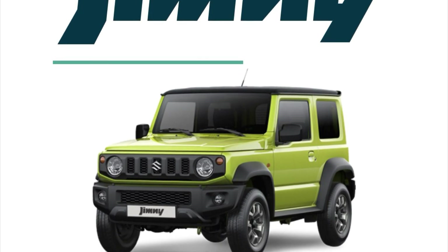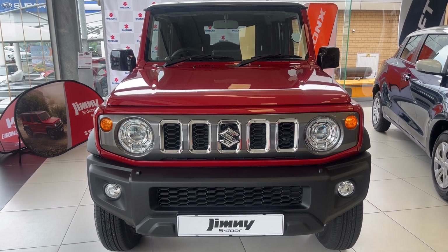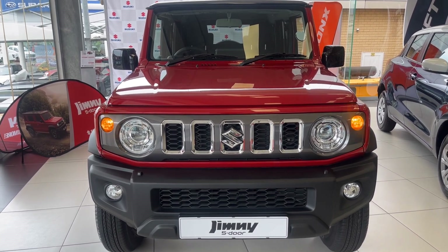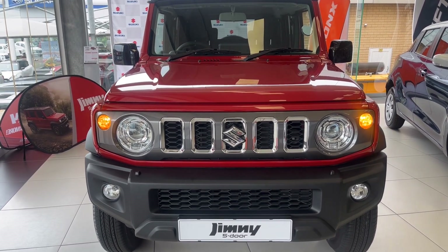What we will be discussing during this video are the trims and engine in this car. We will critique this car's design and, as always, I will tell you about the estimated cost of owning this Jimny. You're watching Cars24 — your ultimate car buying guide.